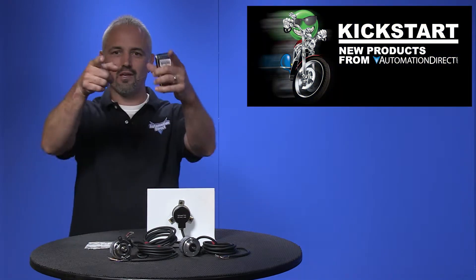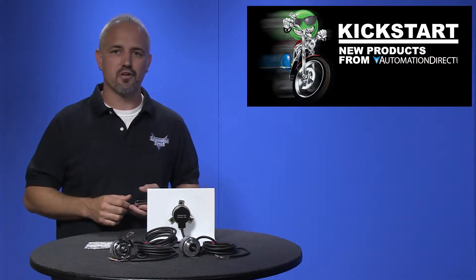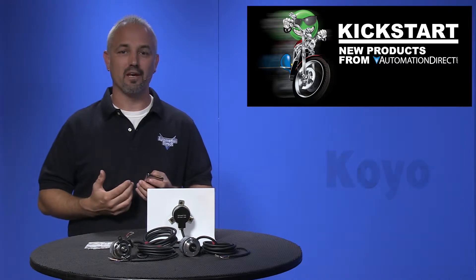Welcome to Kickstart, where you get to see new products here at AutomationDirect. Today I am going to show you our new High PPR, or Pulse Per Revolution, encoders from our parent company Koyo.